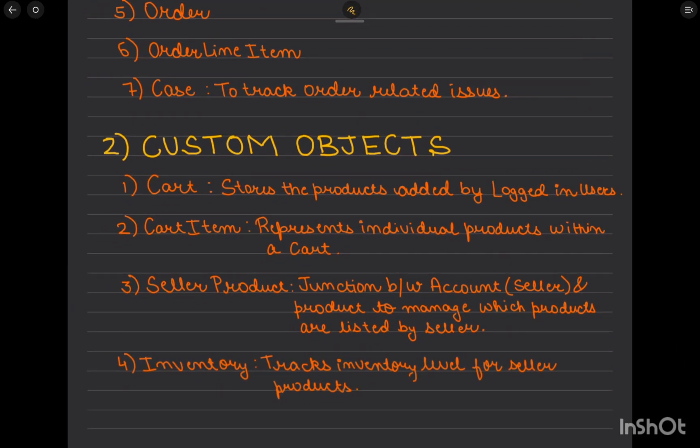For custom objects, we'll have a Cart object that stores products for logged-in users. The Cart Item object acts as a junction representing products within a cart. We'll also have a Seller Product object, which serves as a junction between Account and Product to manage which products are listed by sellers — similar to how sellers register and list products on Amazon.